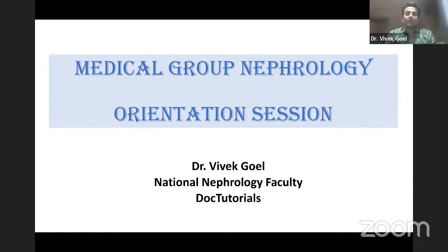Hello everyone. This is Dr. Vivek Goyal. I am a consultant nephrologist and transplant physician and also the National Faculty of Nephrology at DocTutorials. Today we have gathered to discuss a very important and hot topic — how to approach nephrology for your super specialty entrance exams, which is the nephrology orientation session.